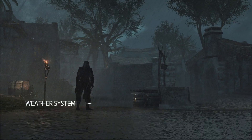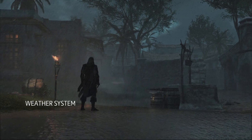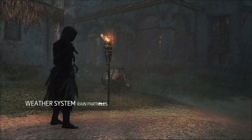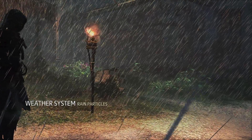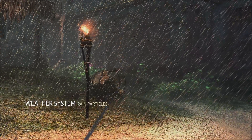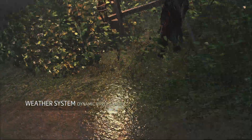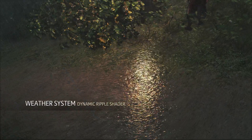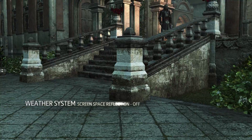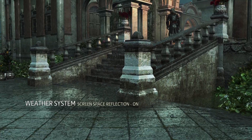Our fully dynamic weather engine can make you feel the unique atmosphere of the Caribbean thanks to many different innovations. Rain is composed of thousands of individual raindrops, each one a particle that is independently lit. We use compute shaders to create dynamic ripples and puddles that react to the intensity and direction of the wind. We also use an innovative screen space reflection technology that accurately mirrors the world on reflective surfaces.